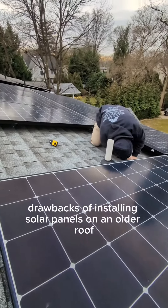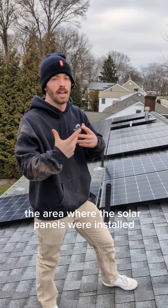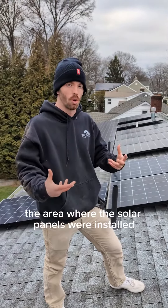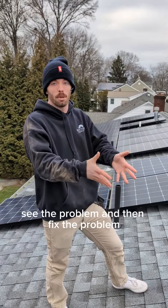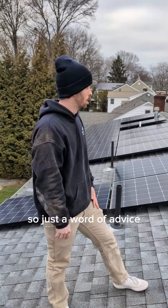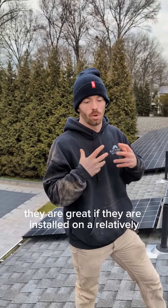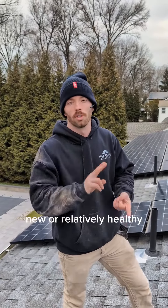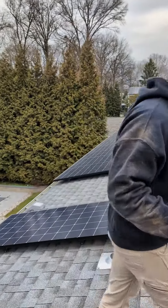This is one of the drawbacks of installing solar panels on an older roof. Even if the issue isn't directly involving the solar panels, if it's in the area where the solar panels were installed, you have to get the panels removed in order to see the problem and then fix it. Solar panels are great — they are great — if they are installed on a relatively new or relatively healthy roofing system. So keep that in mind.